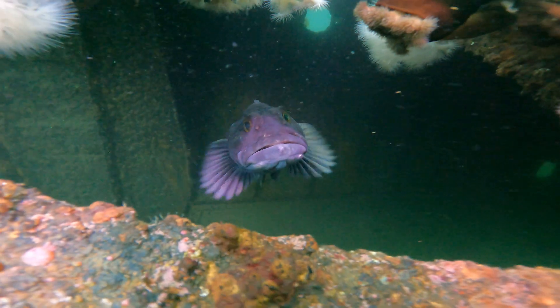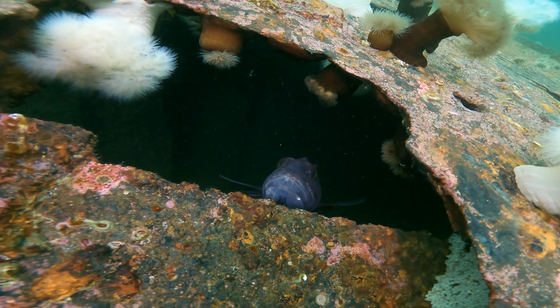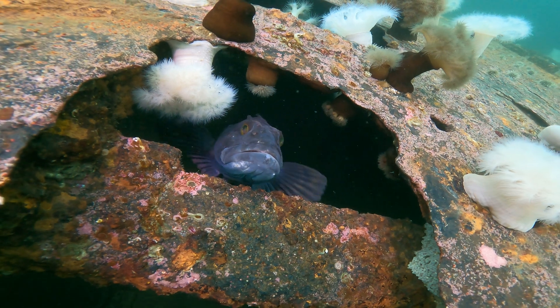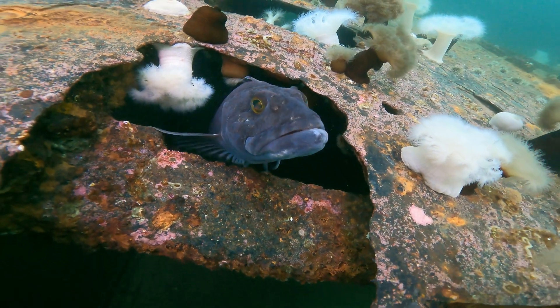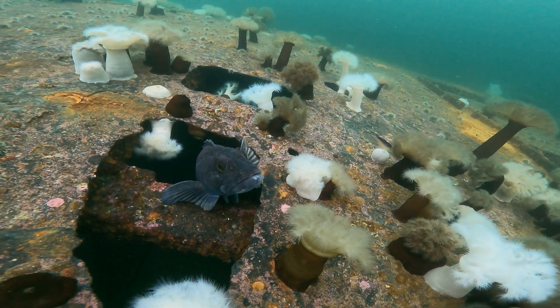He's not super happy about me being there. You can see the scars under his chin — getting into fights, defending those eggs.